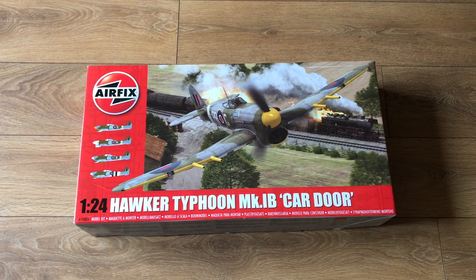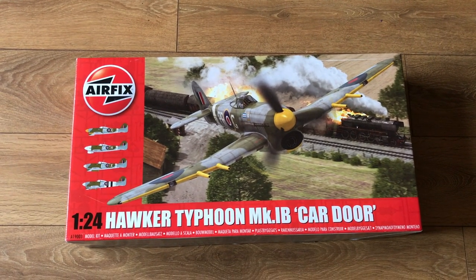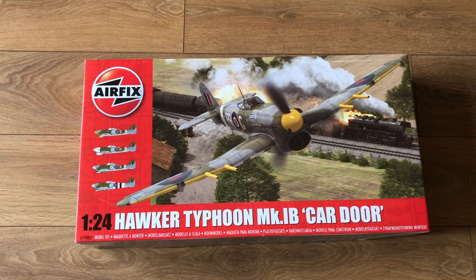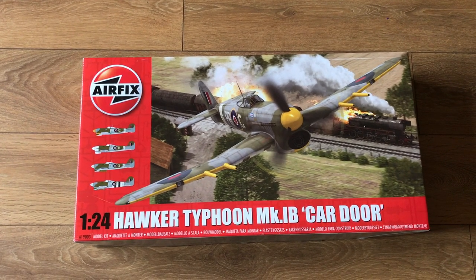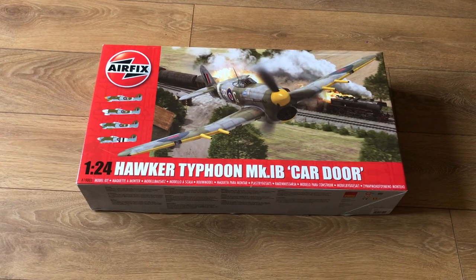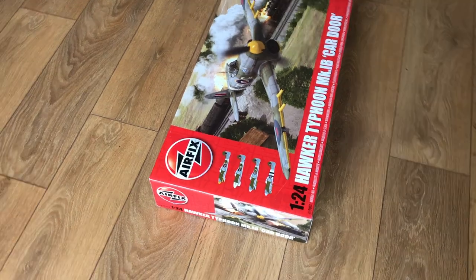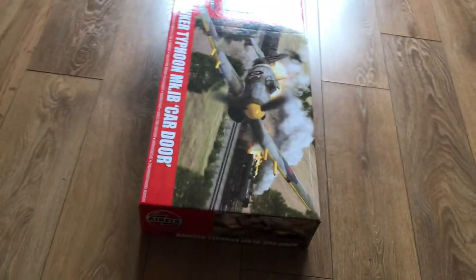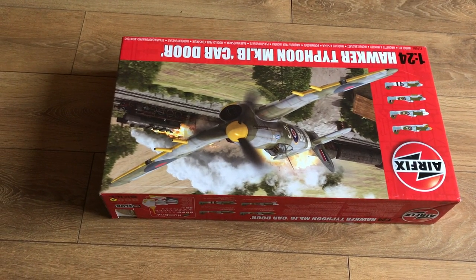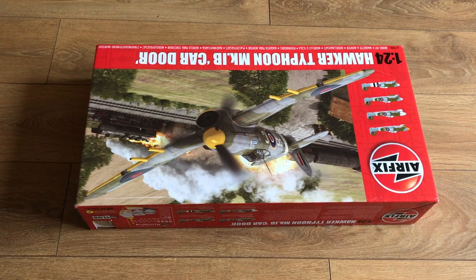Shop around because there are some good bargains to be had, and there are some pirates out there too. The box is an Airfix red box — we've got the scale, the aircraft type, and up the left-hand side paint schemes for four different versions, which is lovely. The kit number is A19003. The box sides contain the usual Airfix information, repeated on both sides. On one side we've got details about the schemes, the paints needed, skill level four, and the Air Miles — which would have been six; I've already cashed those in.